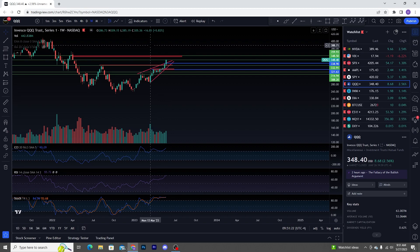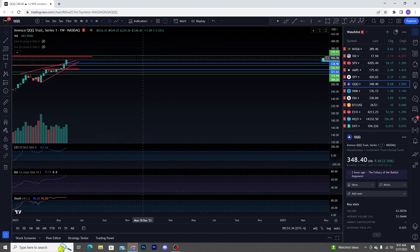Anybody who traded this week with a bias, I'm going to tell you, you didn't have a fun time — unless you had a long bias and you just went long. But if you had your bearish bias because of debt ceiling concerns, the technical data was continuously telling us that buyers were going to get their way.